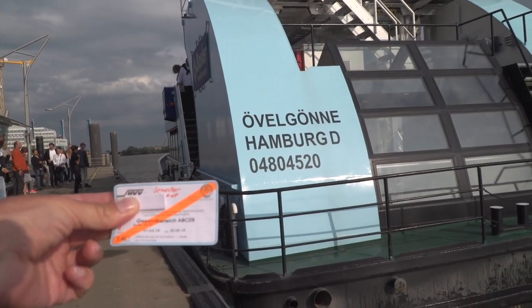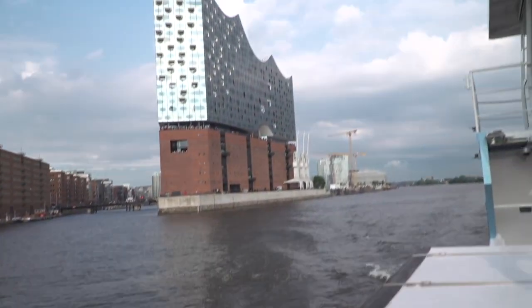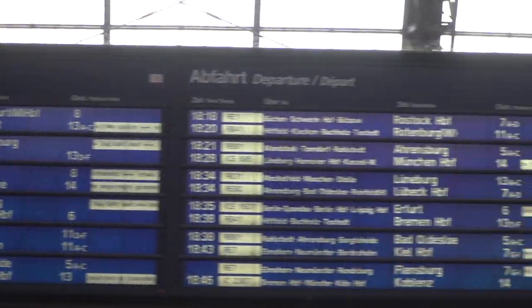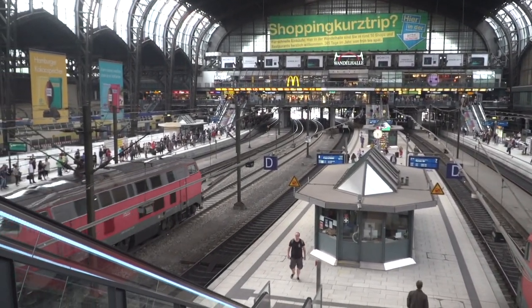Some even offer great views, such as a ferry ride to one of Hamburg's top attractions, the Elbphilharmonie. Hamburg is also a great base for many travel destinations in Europe, with the main train station just 15 minutes from the university. From there you can easily reach places like Berlin, Munich, or even Amsterdam.